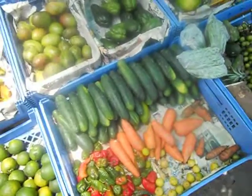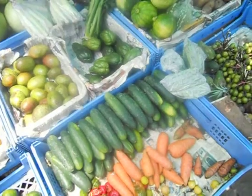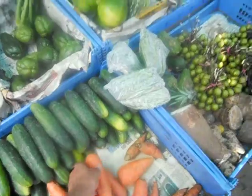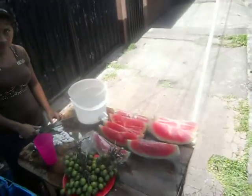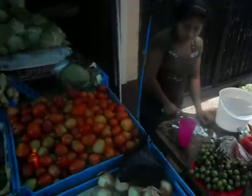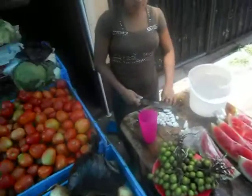I get a big carrot for five Cordobas every day. A carrot like this would be about five Cordobas. And they slice up watermelons. She's cutting up coconuts.